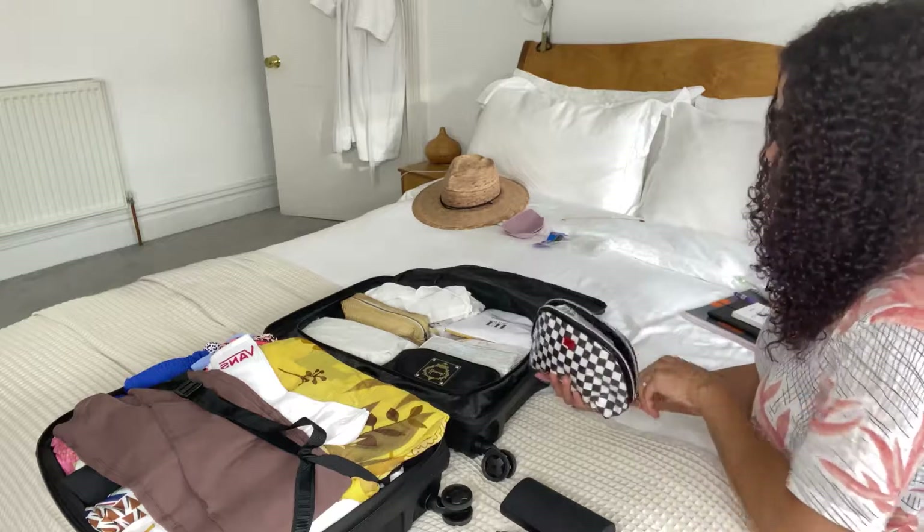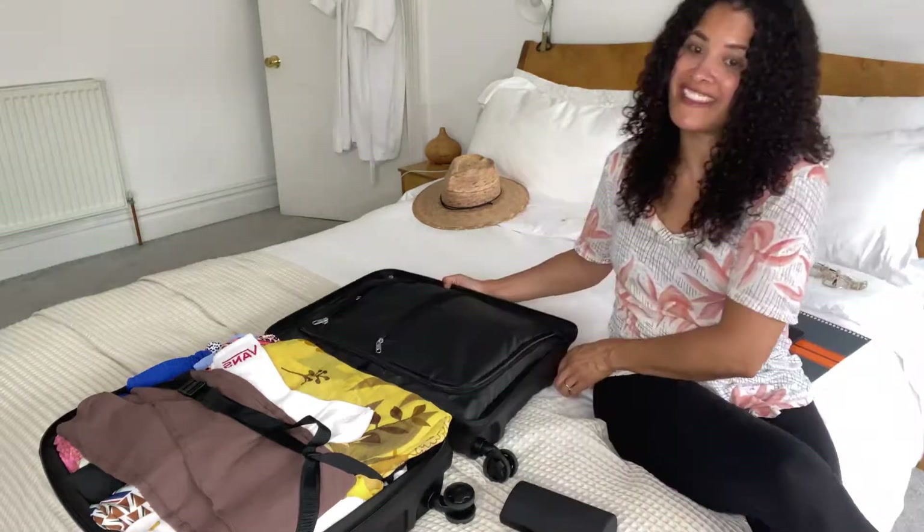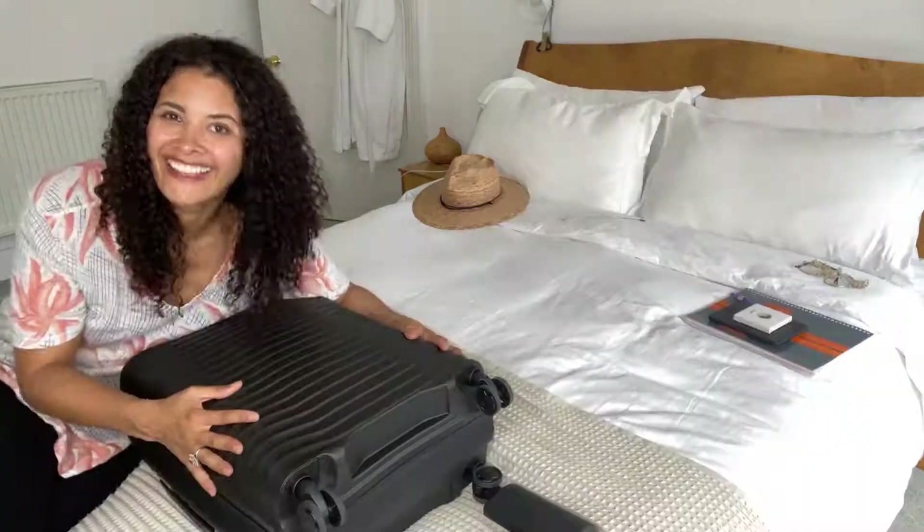In the last bag: toothpaste, my toothbrush, and shower gels. And that is the suitcase done — easy peasy!